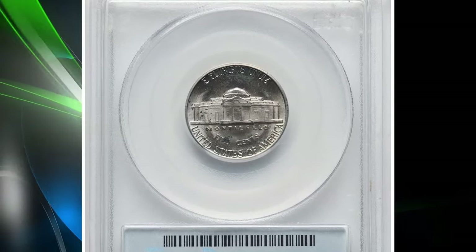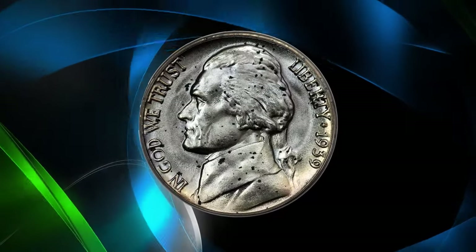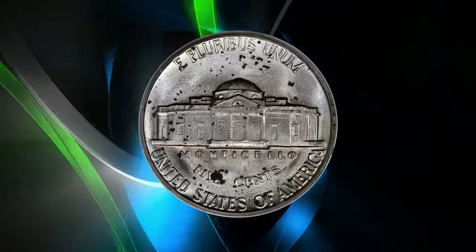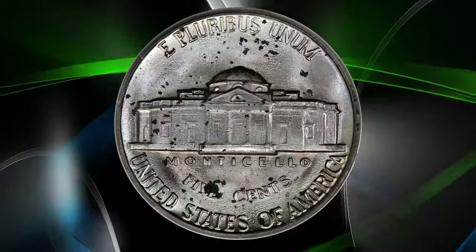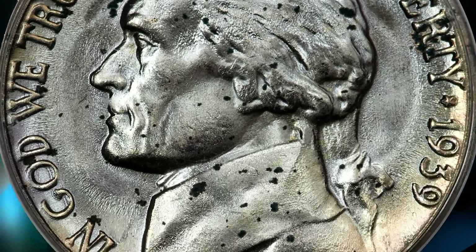This particular example is not only lustrous and high-grade, but also boasts lavish powder blue, orange gold, and lilac patina. This stunning coin sold for an impressive $1,920 at Heritage Auctions.